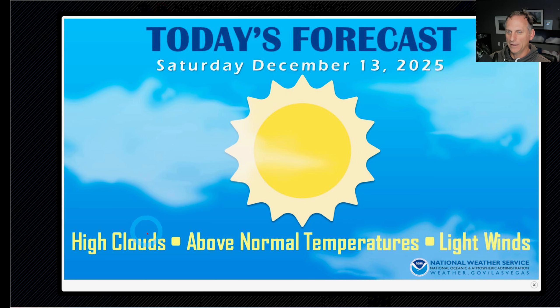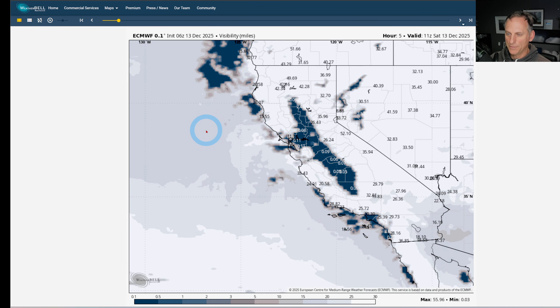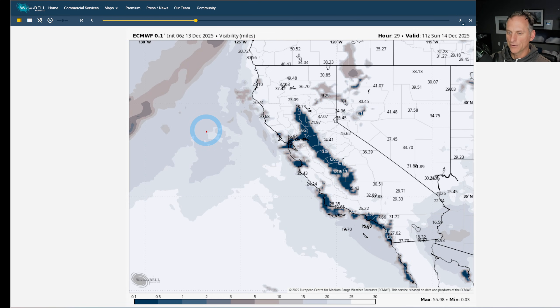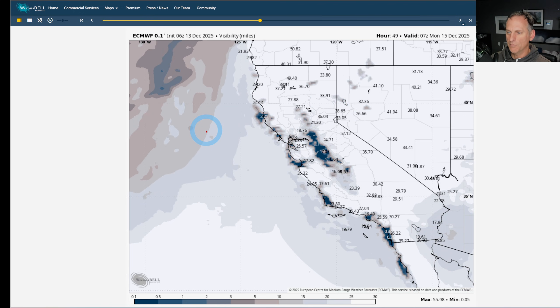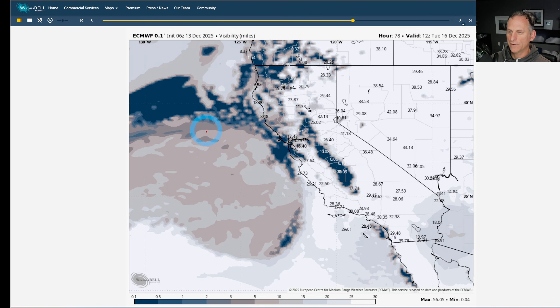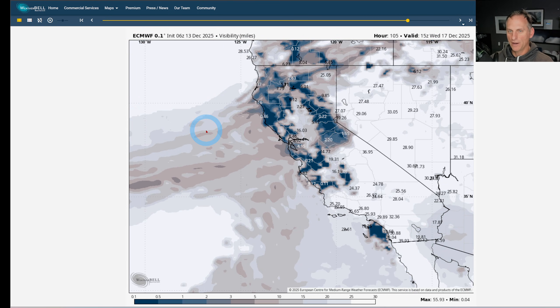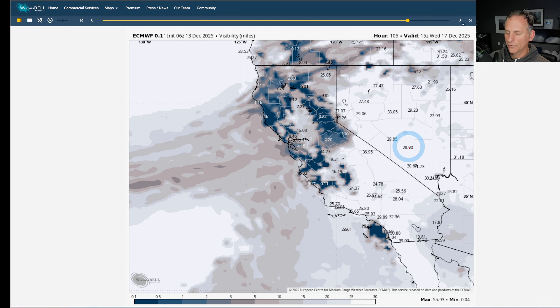National Weather Service Las Vegas — sometimes their life is quite easy. Today's forecast: just big sunshine, above normal temperatures, and light winds. Looking at visibility in miles, we're going to be dealing with this fog through this morning; it tries to burn off a little bit, but the inversion is very strong. Sunday morning it returns, Monday morning yet again, then maybe one more time Tuesday morning, and then we finally start to shift things up through the midweek time period.